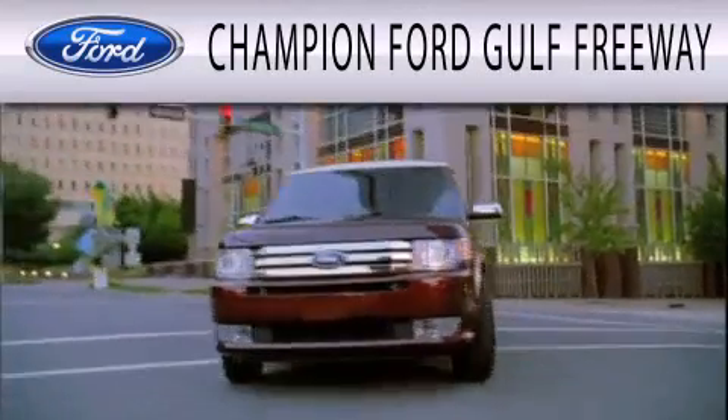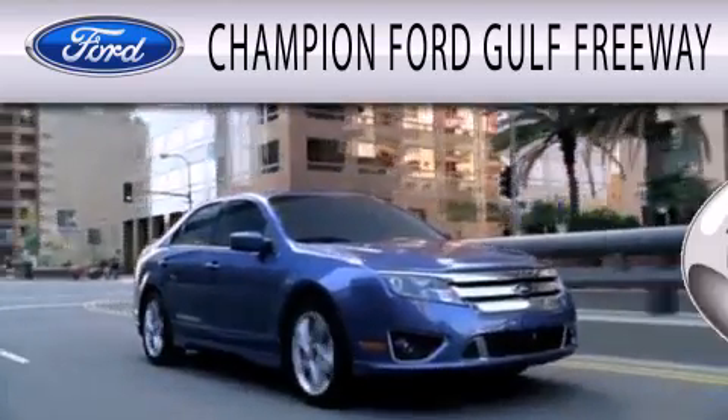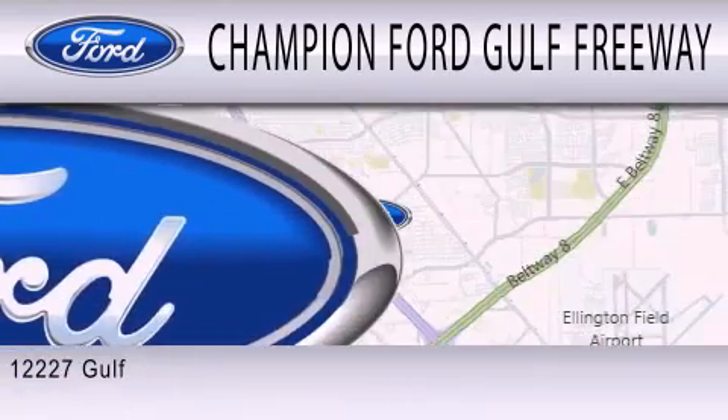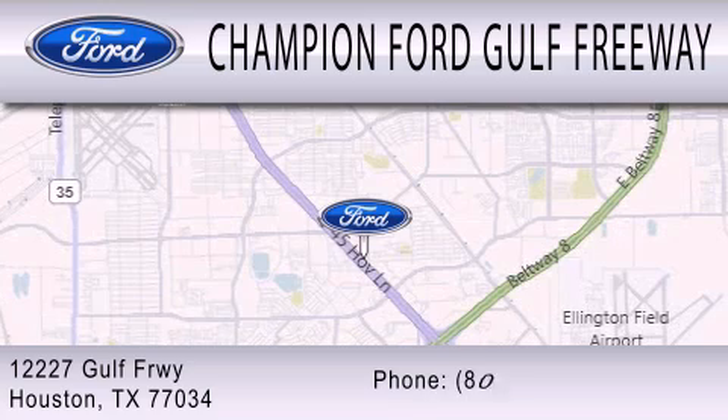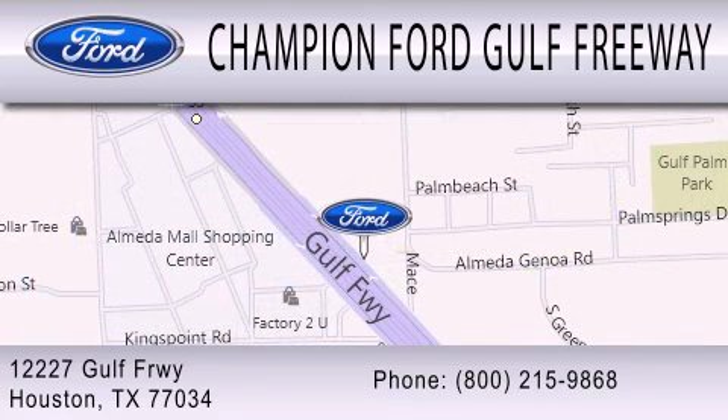Champion Ford Gulf Freeway is dedicated to doing everything possible to ensure that the experience you have selecting your next vehicle is as pleasant as possible. We are located at 12227 Gulf Freeway in Houston. See you then. Thank you.